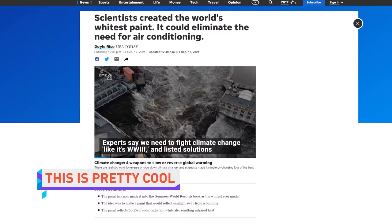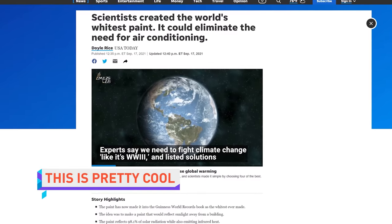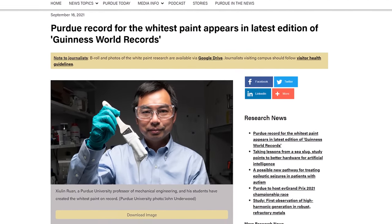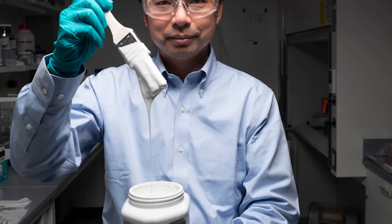Researchers at Purdue have come up with something that might save us all tons of money on air conditioning one day. It's the world's whitest paint, and it's so reflective that it actually makes the surface cooler than the air — like the opposite of Vantablack. The hope is that one day this kind of paint will reduce our reliance on power-guzzling AC, assuming you don't mind having a stark white house.